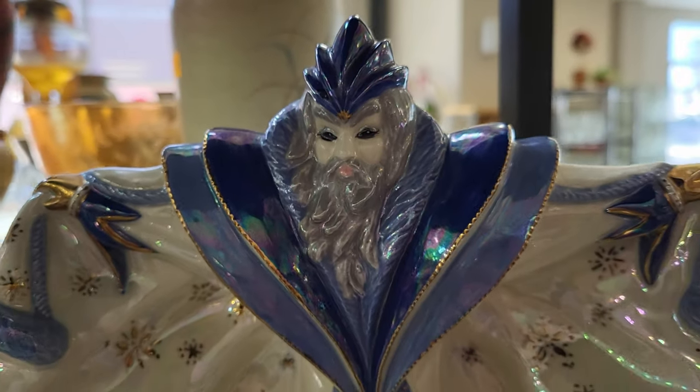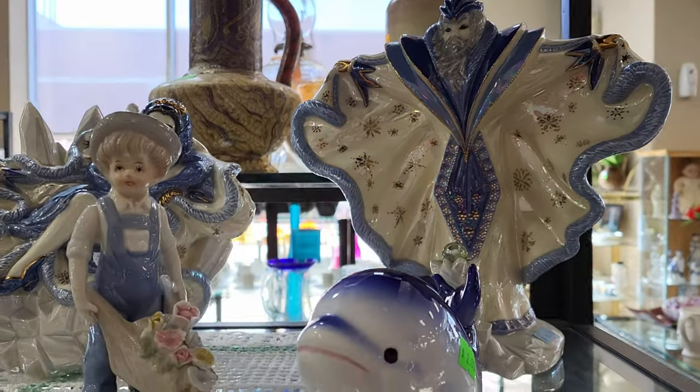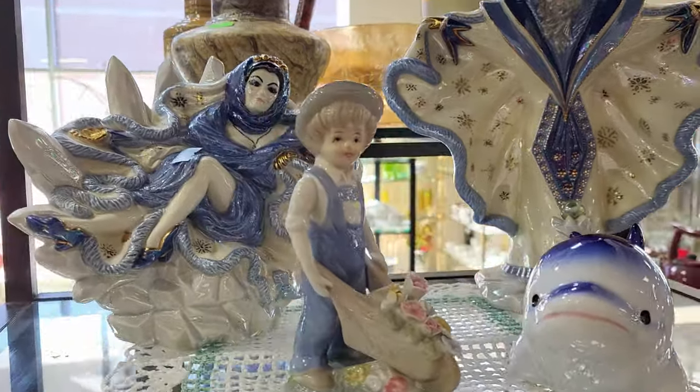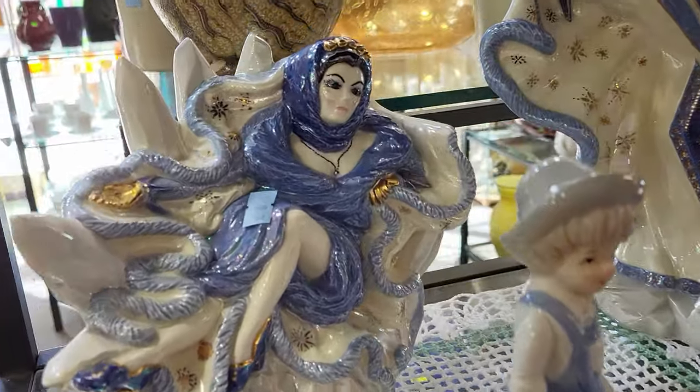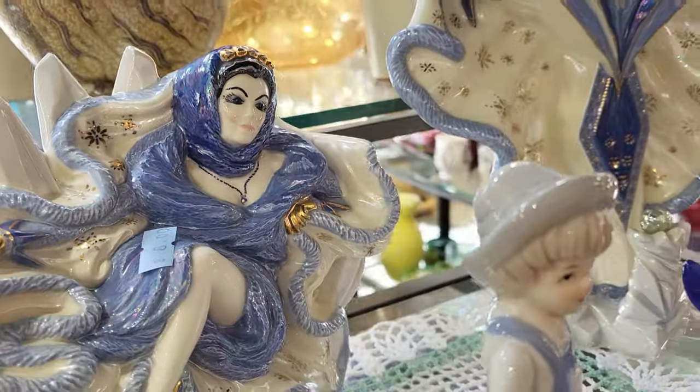We have some more unique figurines — I've never seen this type before. I love the blue. Freaking out the old razzle dazzle — $8 for this lovely lady. Not bad at all.